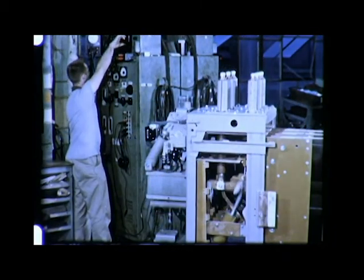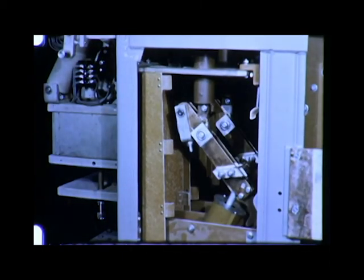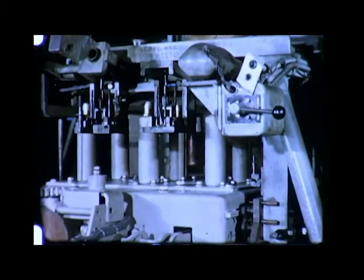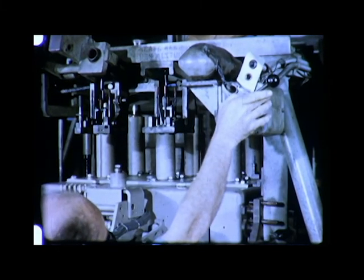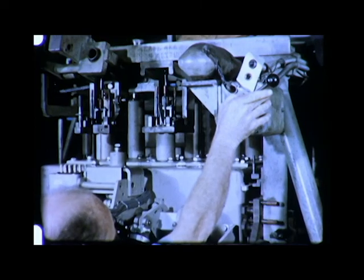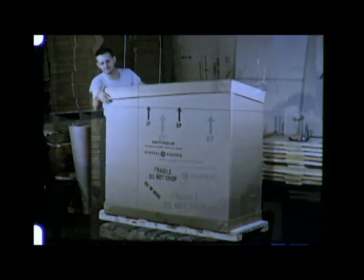Near the final stage of assembly, circuit breaker operation is checked at permissible control voltage limits. Other steps include the high-pot test and mechanical inspection. Each breaker is rolled into a master checking fixture. This gauge checks lineup and location of circuit breaker components. Each component checked must mate with elements of the stationary metal clad unit. Through such checking and gauging, proper fit and interchangeability of circuit breakers is assured. Finally, the breaker is carefully packed and shipped, ready to be rolled into service.